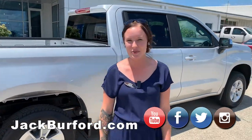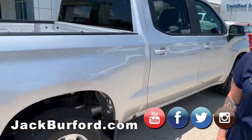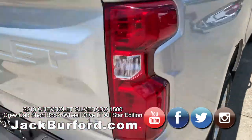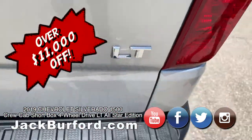My name is Brooke and I'm going to show you all one of our new trucks today. We've got an LT Silverado — this thing is nice. We just got this in today.